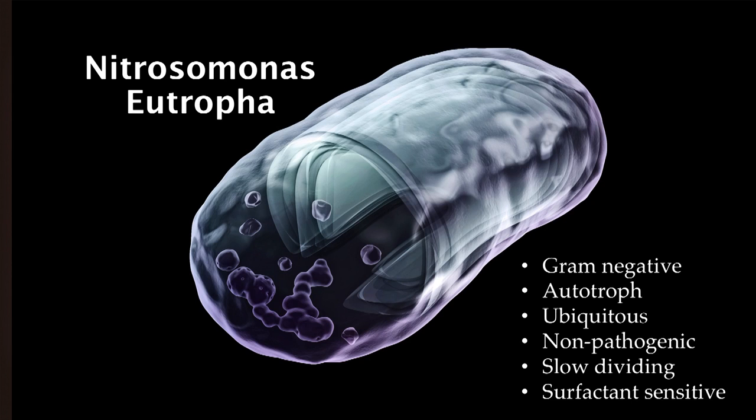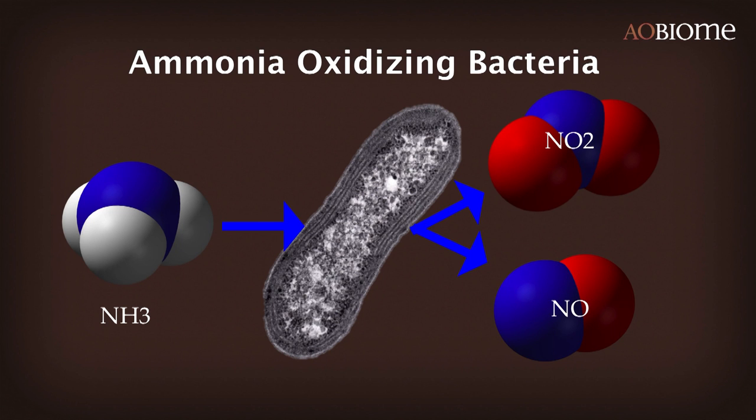This organism, Nitrosomonas, is an ammonia-oxidizing bacteria — gram-negative, an autotroph. It doesn't burn carbon for fuel; it burns ammonia. It's ubiquitous, found all over nature, non-pathogenic, slow-growing, and very sensitive. And they've got a neat trick: they burn ammonia and make nitrite.